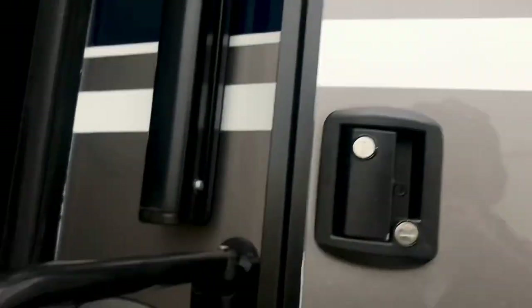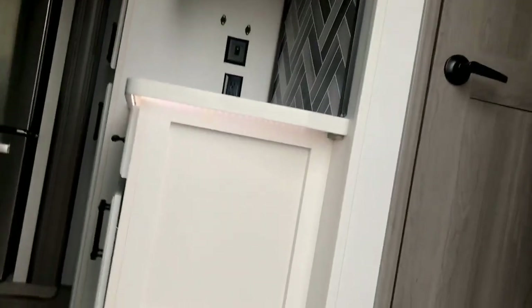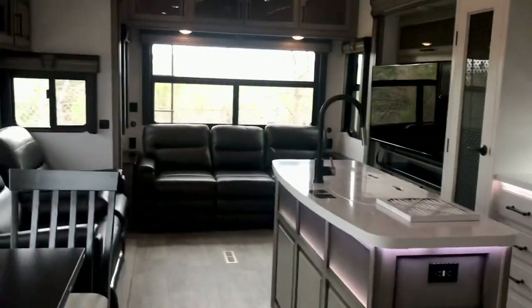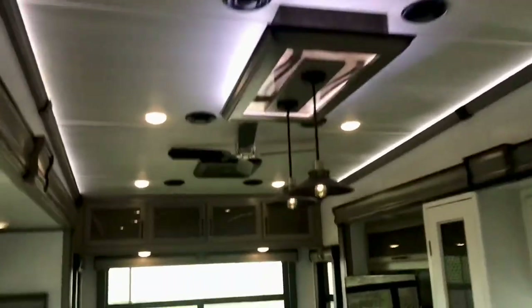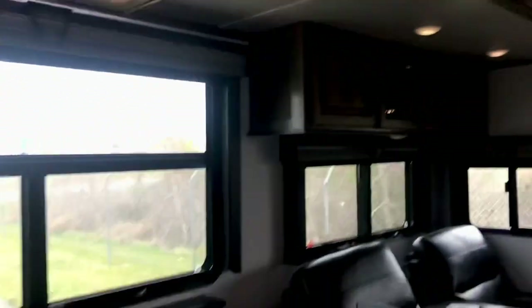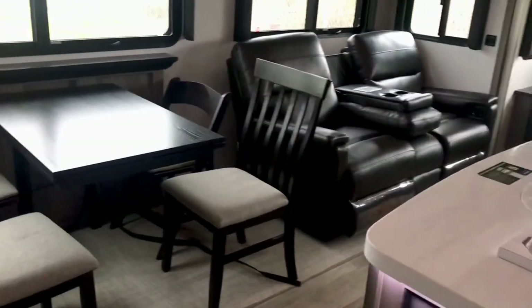It's been winterized from the factory, but that doesn't mean anything — it's not going to be winterized when you pick it up. You only winterize it when you need to. It's a little overcast today, so we've got the Solar Flex 400 providing some lighting, but the sun is starting to set and we're still getting some light from those solar panels.